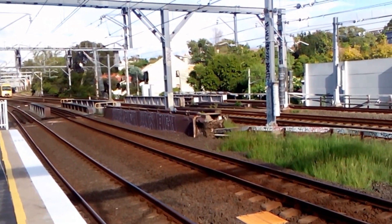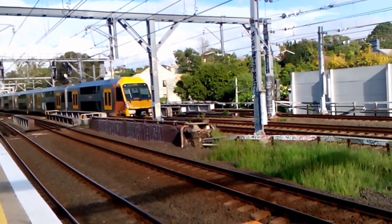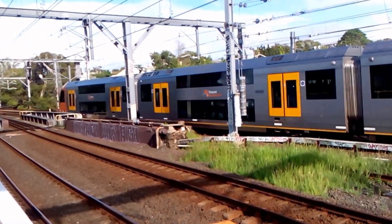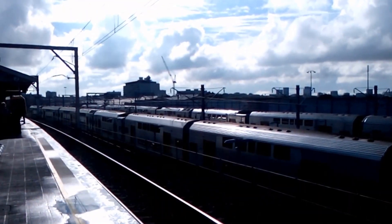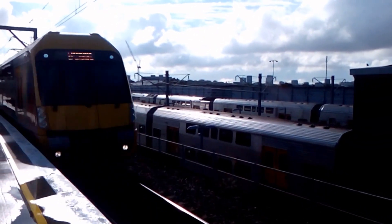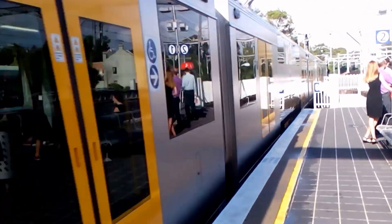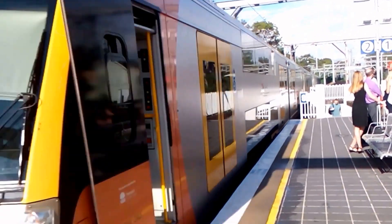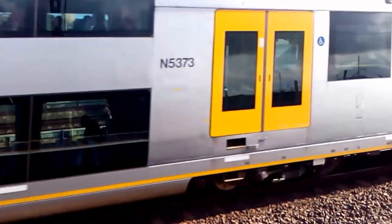We have a Waratah passing on the up Suburban — A50 the set. Waratah passing platform number 2, Lappington service — A58 the set. This next stop should be Ashfield. Waratah out of service — A73 the set.